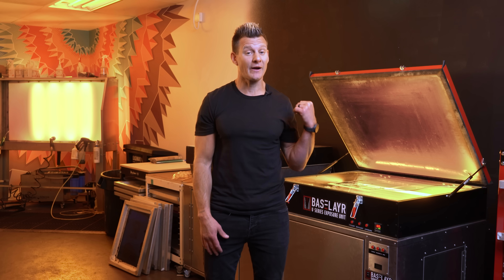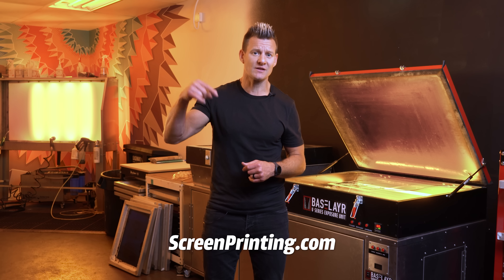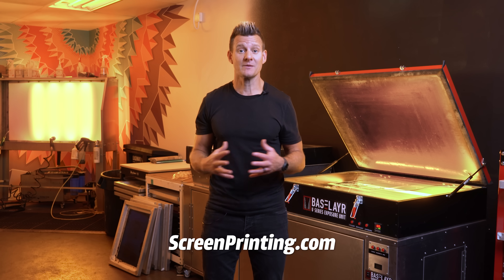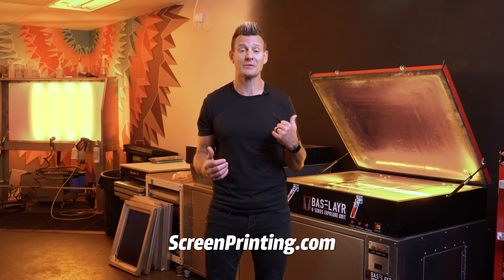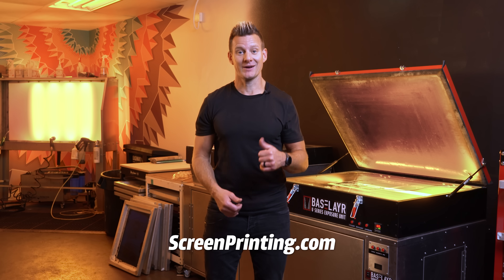Interested in learning more about our LED line of exposure units? Check them out on screenprinting.com. If you have any questions about LED exposure units or 405 nanometers, drop questions in the comments below and be sure to share this video with somebody else also struggling with their exposure. Thanks for watching — be sure to like and subscribe and have a great day screen printing.